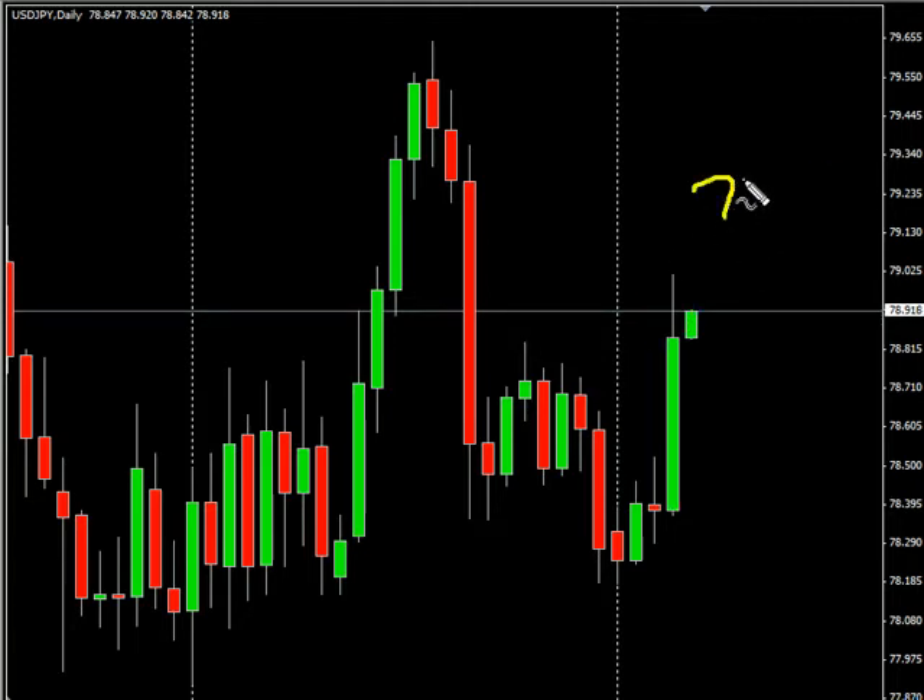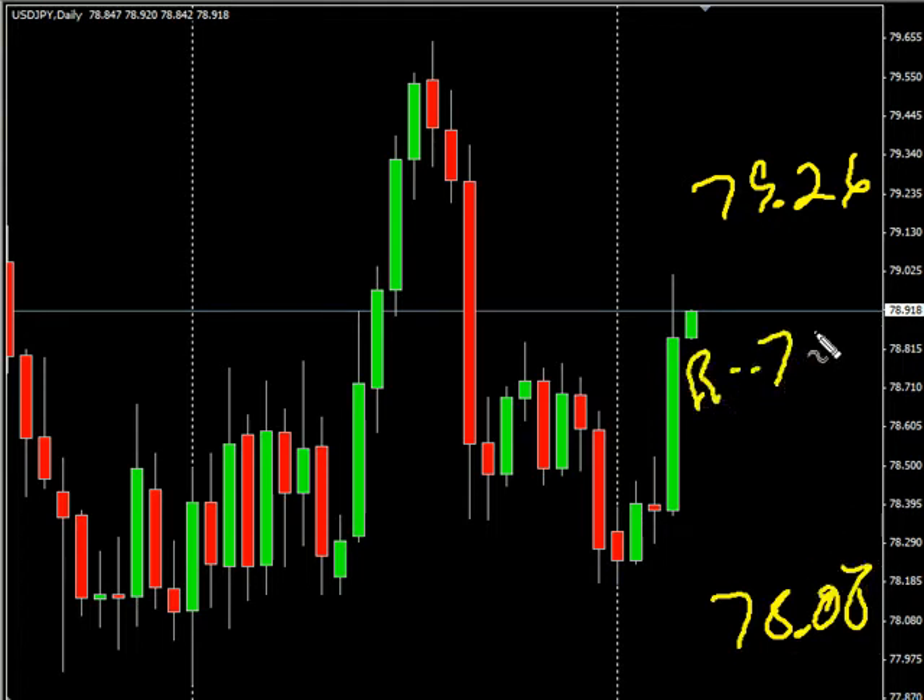We are looking for it potentially to go as high as $79.26, possibly as low as $78.08. Look for some resistance around $79.05, and look for some support around $78.50.